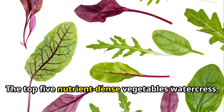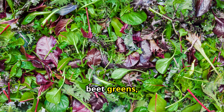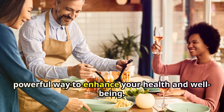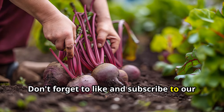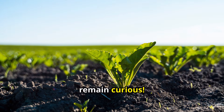So there you have it — the top five nutrient-dense vegetables: watercress, Chinese cabbage, Swiss chard, beet greens, and spinach. Incorporating these nutritional powerhouses into your diet is a simple yet powerful way to enhance your health and well-being. Stay healthy and keep exploring the power of nutrition. Don't forget to like and subscribe to our channel for more health tips and lifestyle content. Until next time, remain curious.